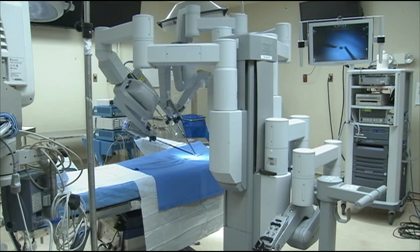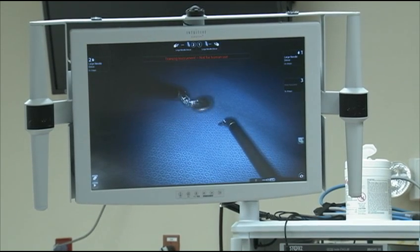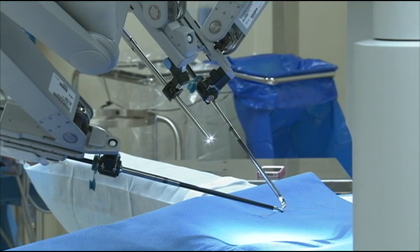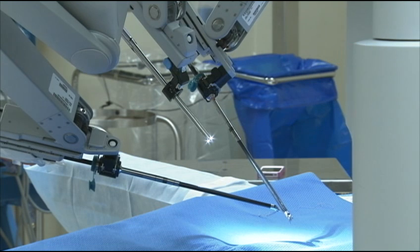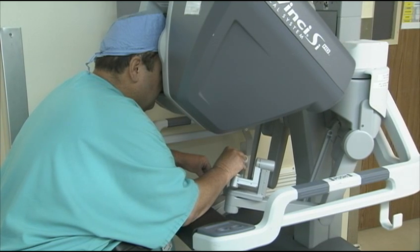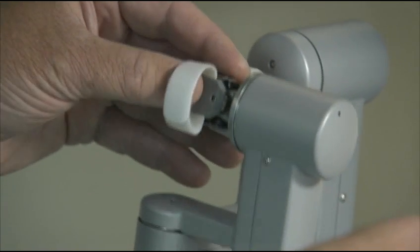In robot assisted surgery, the surgeon makes four to six dime-sized incisions in the patient's body, into which slender instruments are inserted. A tiny camera is also inserted to provide a three-dimensional view of the internal organs. Robotic arms are attached to the instruments. While watching this three-dimensional image, the surgeon sitting at a console manipulates the arms of the robot by using foot pedals and hand controls to cut and remove tissue.